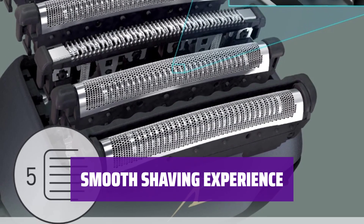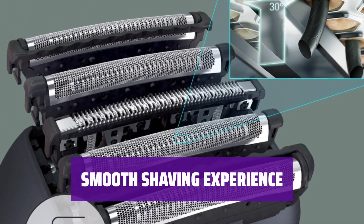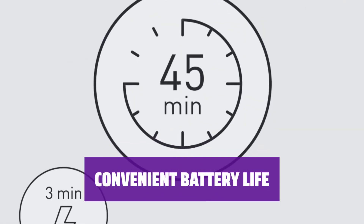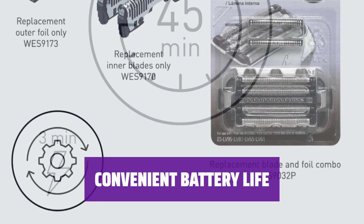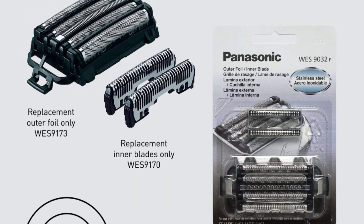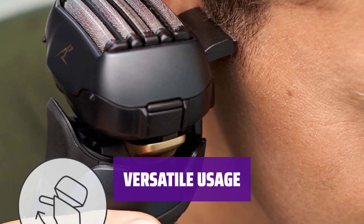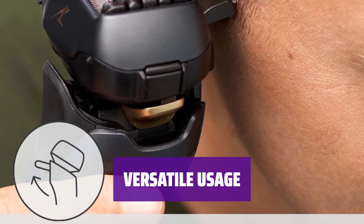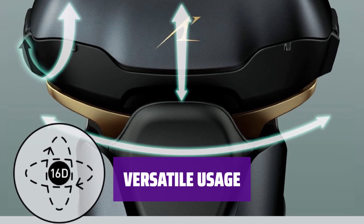The built-in sensor adjusts the power output to the length of hair, and the battery level indicator clearly displays the percentage of power left. The battery life lasts for 45 minutes, and a quick three-minute charge will get you one shave's worth of juice. The ARC-5 is consistently reaching for daily touch-ups and is a convenient tool to have. It's not just a foil shaver, but a versatile tool that can pivot up and down and side to side, conforming nicely to the contours of your neck as it sweeps away stubble.